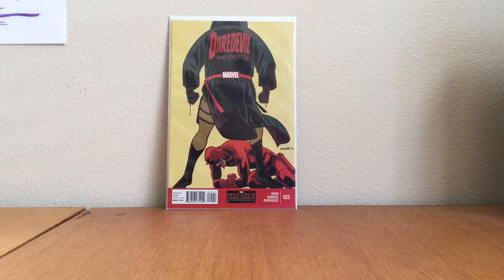First book: Daredevil number 25, the first appearance of Ikari. He's a badass villain and I don't think he gets enough love — definitely a minor key. IGN or someone on the forums had Ikari in their top 10 Daredevil villains, and I tend to agree. The cover's not fantastic but the splash page when you first see him is awesome. I found it for a buck — dollar bin book.